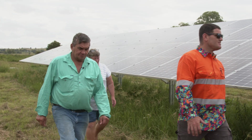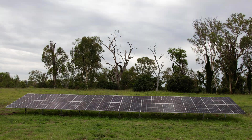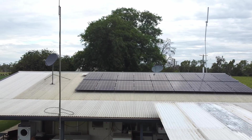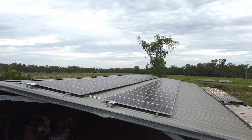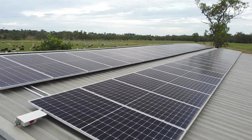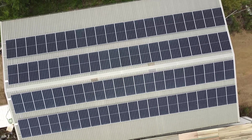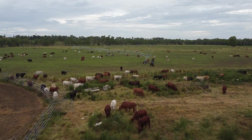Brian, being an ex-builder, was pretty aware that some of the systems were going to need to be ground mounted. I was able to do some redesign work and get one of the systems onto a shed. This obviously saved a little bit of money, and it also utilised the shed and makes it a little bit cooler in summer by adding a bit of insulation.